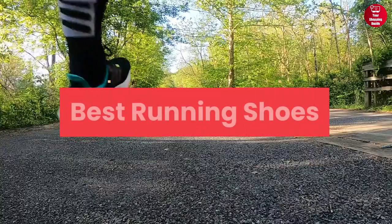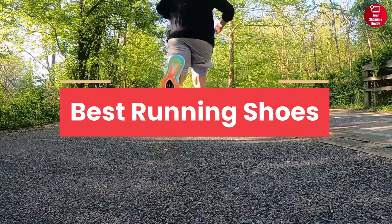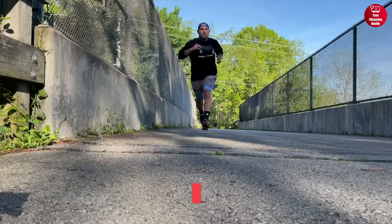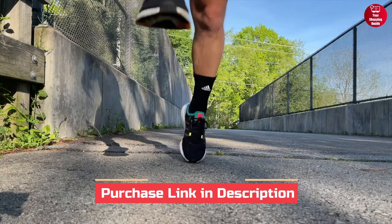In this video, we will show you 5 best running shoes in 2023. For more information and updated price of the products, check out the links down below in the description box.